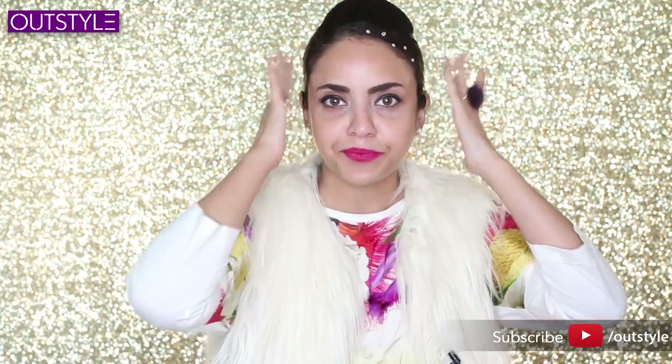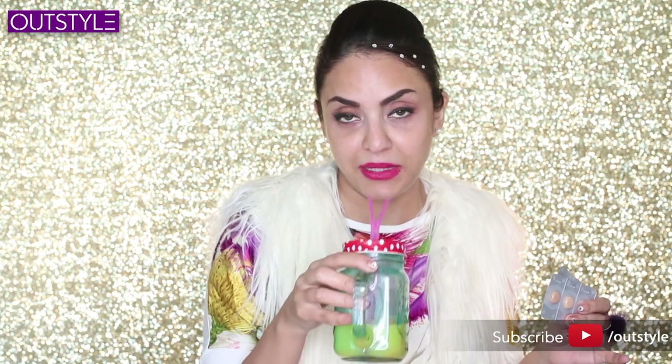Everything in today's look is going to be miniature. I feel like I've never actually done miniature makeup before — so this is a first for me!